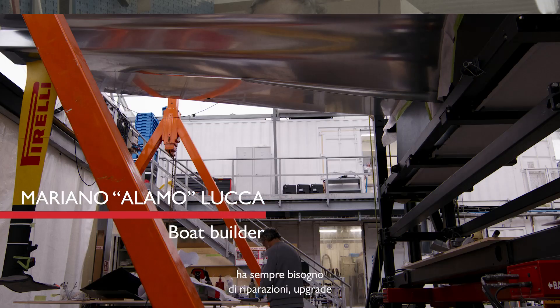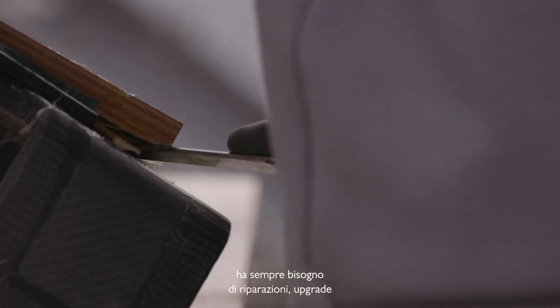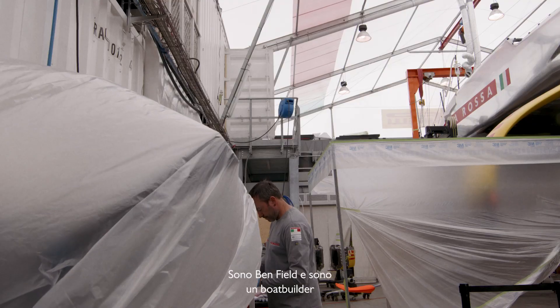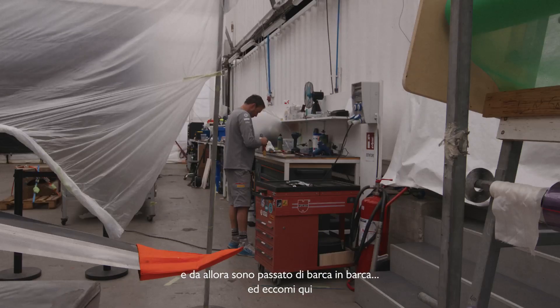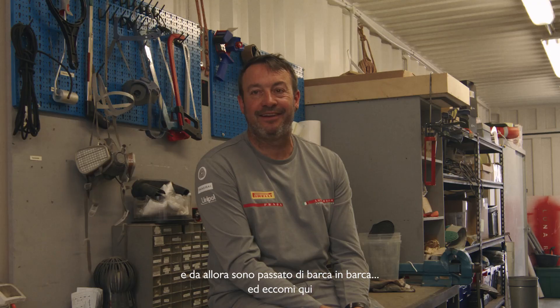The boat is never done. All the time I need the repair, or the upgrades, or the modification, or the change — the arms and the wings. My name is Ben Field, and I'm a boat builder. I started working at building racing boats, and just kept moving from one boat to another boat, and here we are.